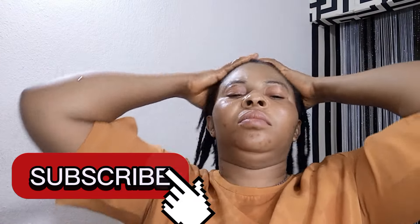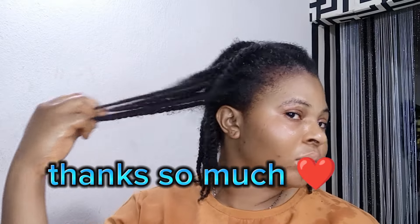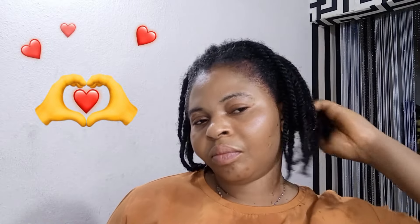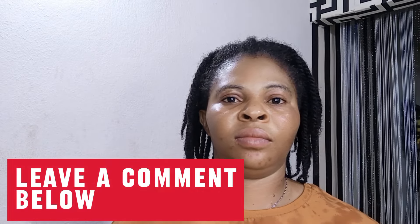That will be closing for today's video. I hope this video is helpful to you. Please don't forget to give me a thumbs up, subscribe if you haven't yet, turn on your post notification bell, and share this video with your family and friends. If you have any further questions, feel free to ask me in the comment section below. I love you guys so much — see you in my next video!